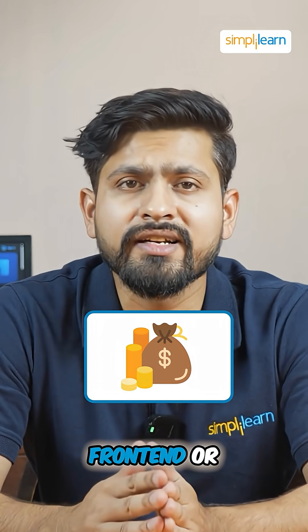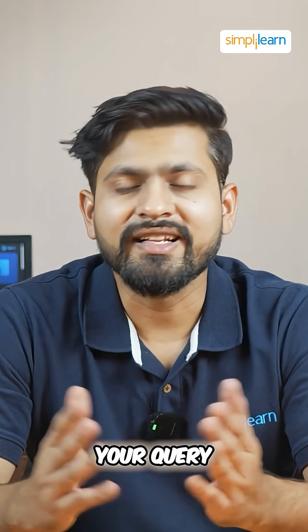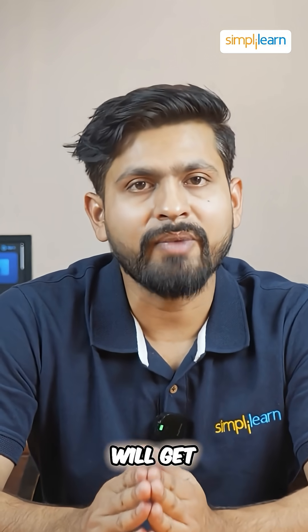Want help in choosing between front-end or back-end development? Mention your query in the comment section below and our team of experts will get back to you.